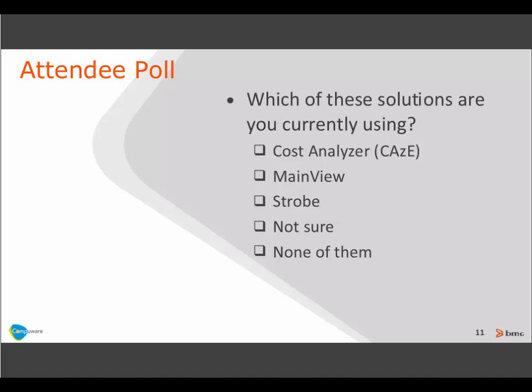We want to pause and ask a polling question. We know some of you have joined because you're using products from either BMC or CompuWare and are interested in the integration we're delivering. Please respond on the poll on the right-hand panel if you're using any of these solutions: Cost Analyzer from BMC, MainView from BMC for monitoring, or Strobe from CompuWare. Remember to click the submit button so your response will be recorded.